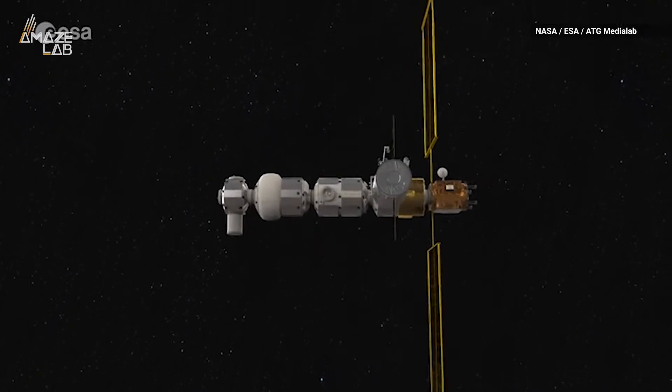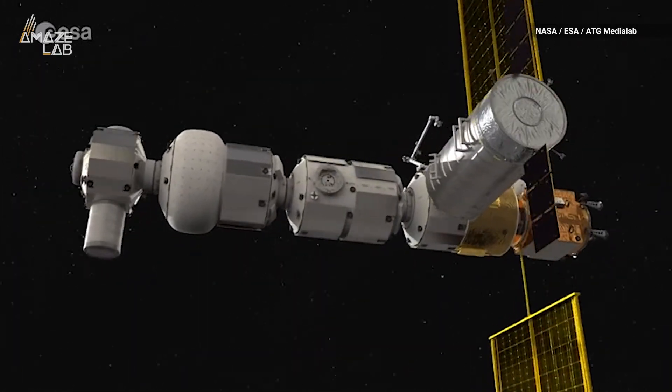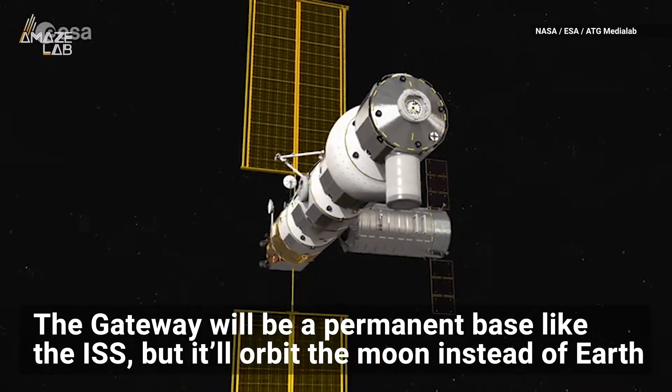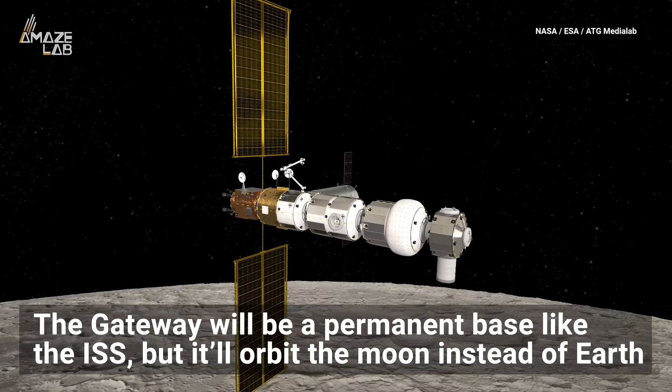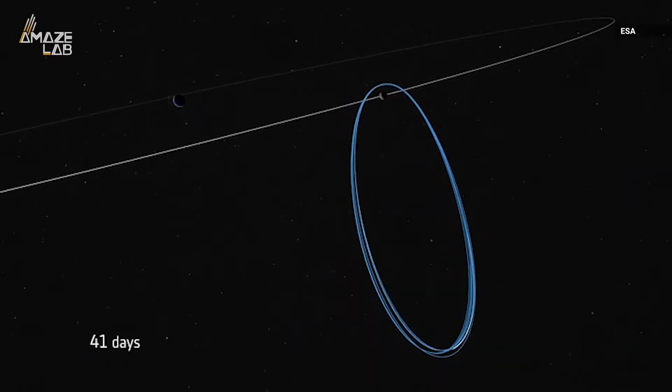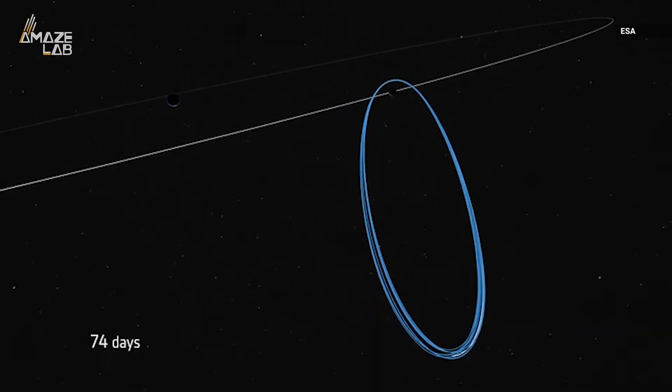We're one step closer to making our first outpost at the Moon a reality. The Lunar Gateway will be a permanent base like the International Space Station, except it'll orbit the Moon rather than Earth, and now NASA and ESA have finally decided on its orbit after months of deliberation.